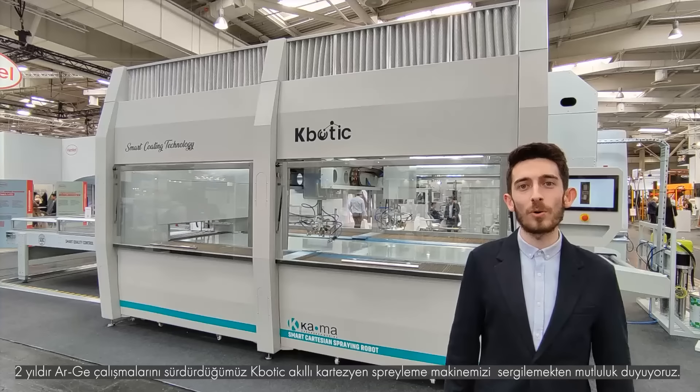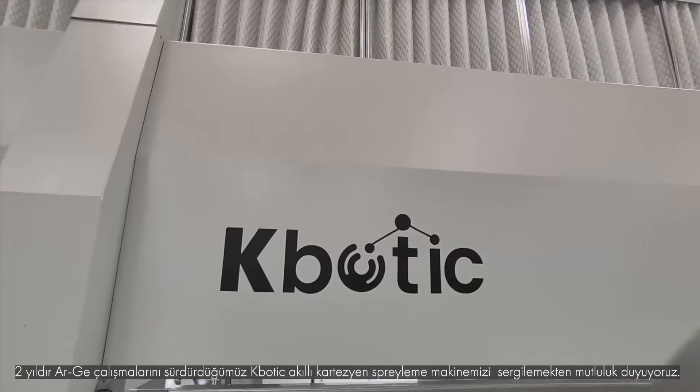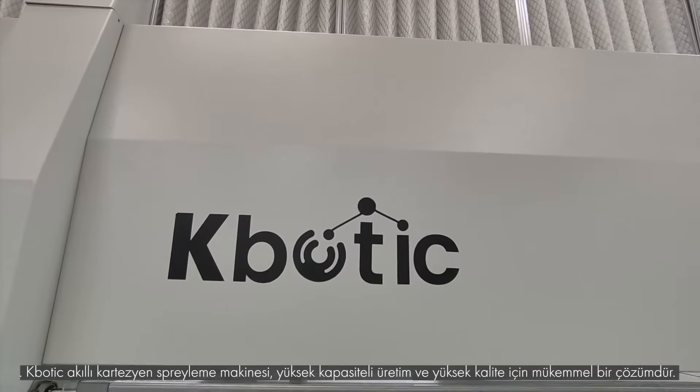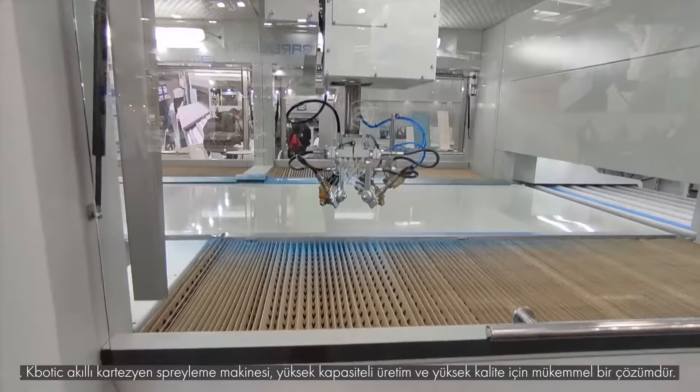We are happy to exhibit our K-Botic Smart Cartesian Spray Machine, which we have been doing research and development on for 2 years. The K-Botic Smart Cartesian Spray Machine is the perfect solution for high capacity production and high quality.